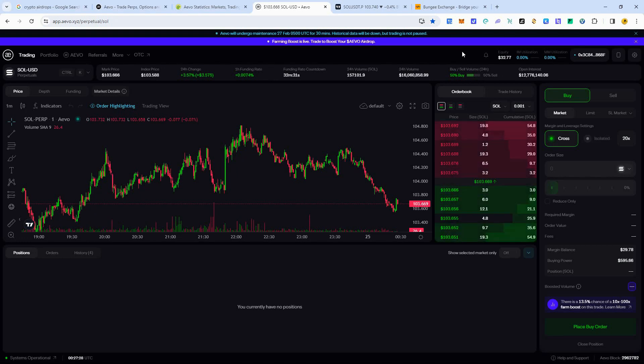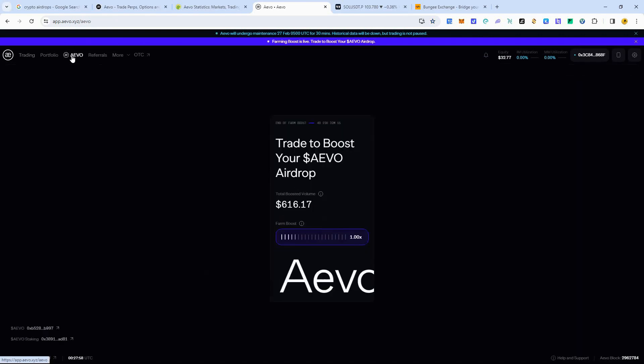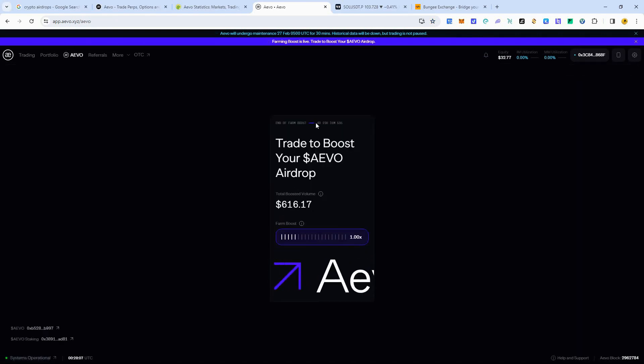First, you're going to create your account. You can use the link in the description to register — make sure you're in a country that allows trading, or use a VPN if needed. I wouldn't risk a ton of money; I put 30 bucks in. Because you're trading with leverage, you can increase your volume even more. You can check out your progress here — this is going to end in four days and 23 hours.